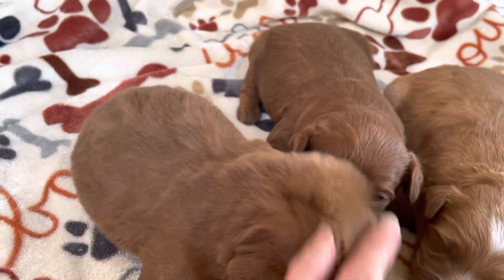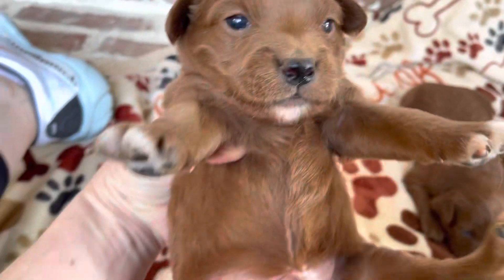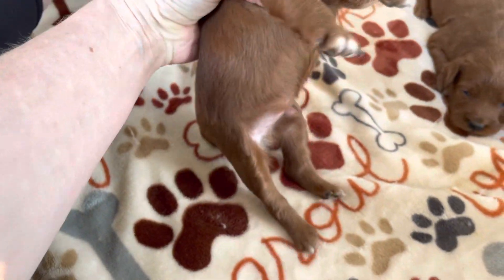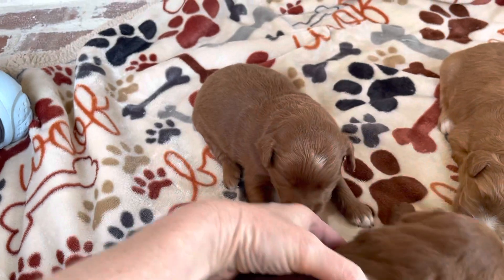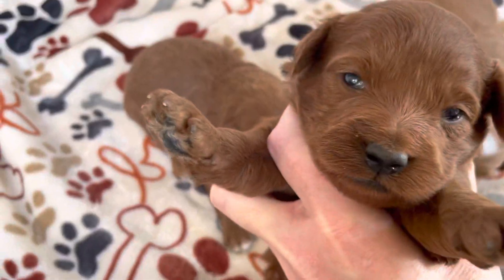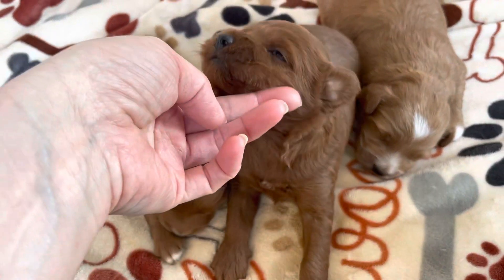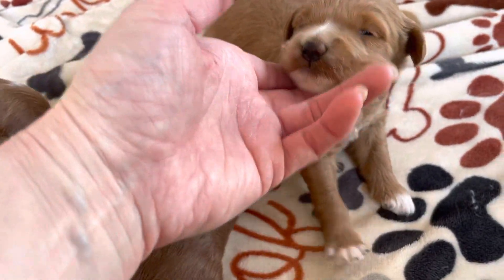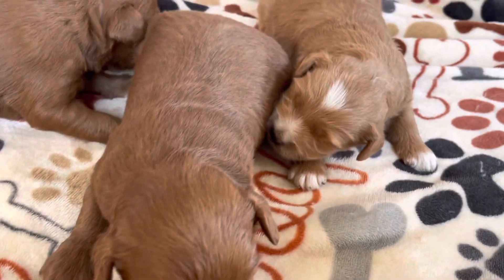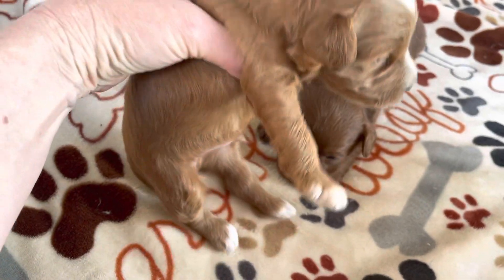Let me go ahead and show you these babies. This little male has white on his head and his chin and some white on his paws. So dark red male — I don't think he has any white on him. And then this little boy has lots of white on him. He has white on his chest, on his head, and all four of his paws are white.